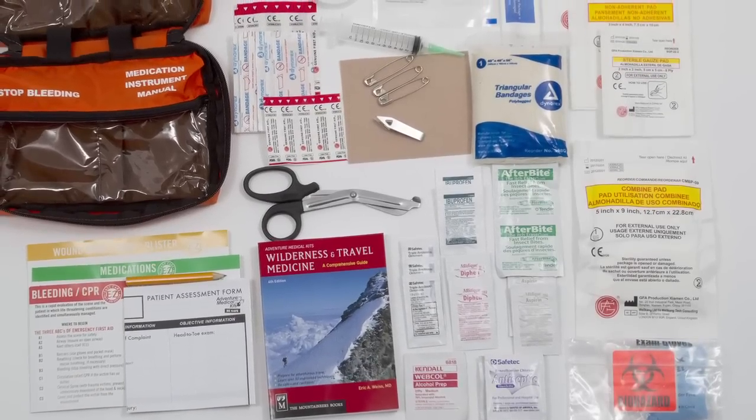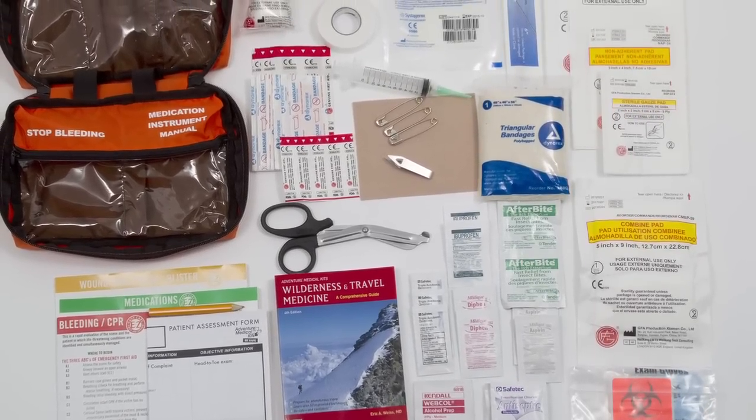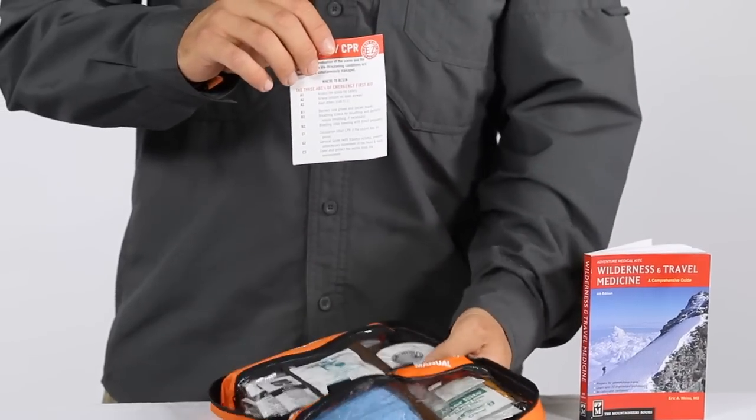This kit has all the compartments you need to cover your basic medical needs for common ailments that sportsmen encounter. From blisters, sprains and strains, muscle aches, or more serious bleeding wounds, you'll find the hospital quality tools you need to treat them and information on how to treat them.